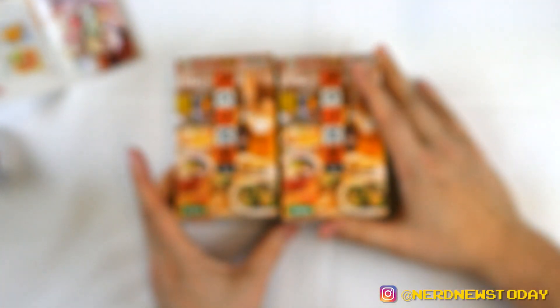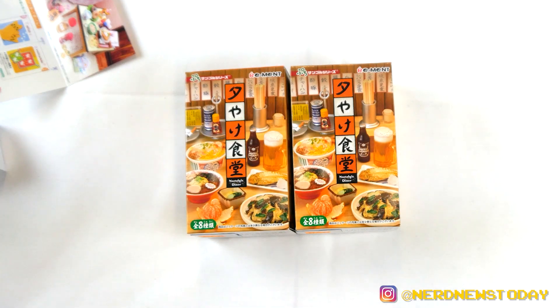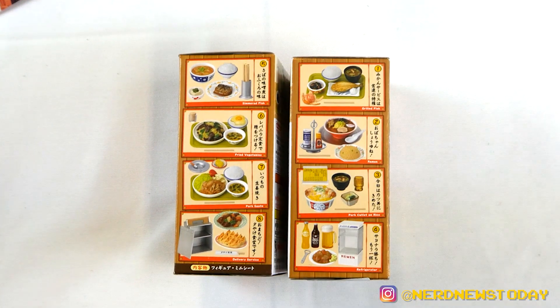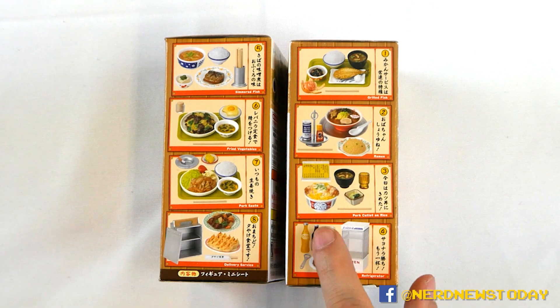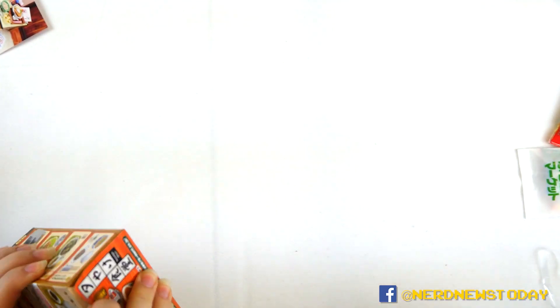And we have one more, and this one is probably the one I'm actually most excited for, even though it's probably the most plain. I want the beer! This is the Nostalgic Diner — that's why I want it, because it's just like all the classic Japanese food that we know and love. It looks great. It's got beer, noodles, ramen. You have simmered fish, fried vegetables, pork saute, delivery service, grilled fish, ramen, pork cutlet on rice, and refrigerator with beers. This is the one I had a hard time not buying more of.